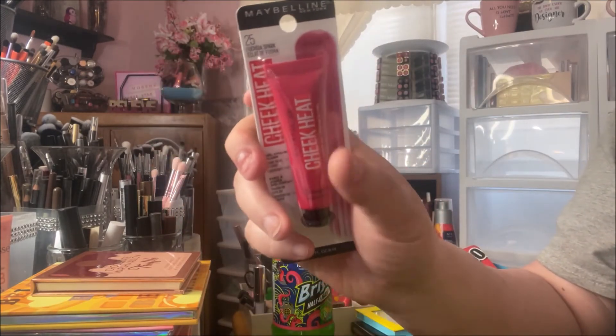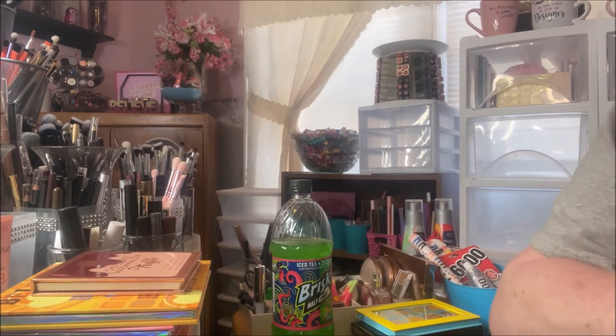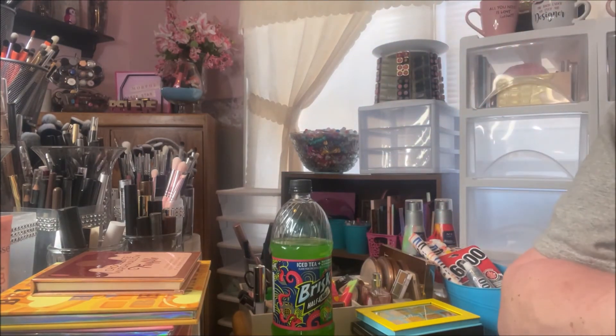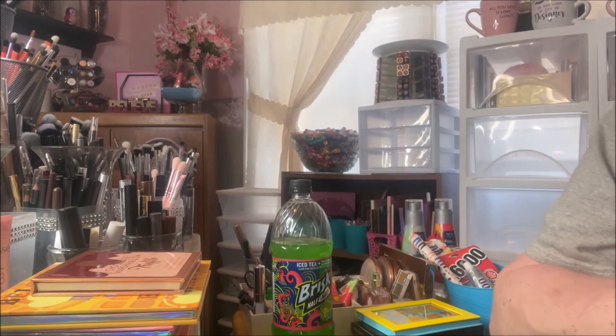Anyways, that was my little haul y'all — don't sleep on Dollar General, sometimes they get some really cool stuff in there. If you like these types of videos, please like, comment, share, and subscribe and hit that bell so you're notified every time I upload. If you hear that hammering, it's my husband redoing our kitchen floor — sorry about that! Love to all, talk to you soon, bye bye!